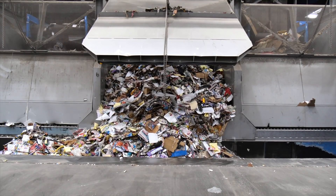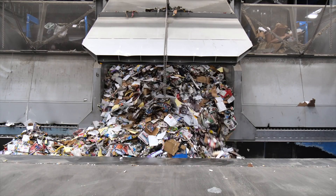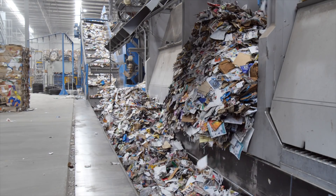Paper and cardboard is sent to the storage bunkers. There are three storage bunkers for this material: one for cardboard, one for newspaper and one for mixed paper.